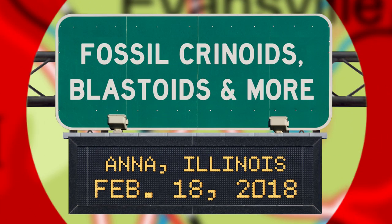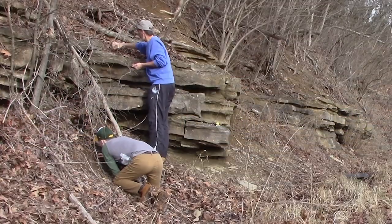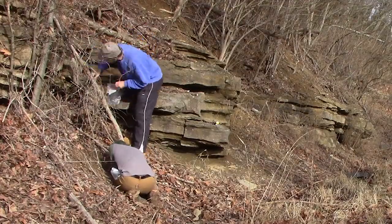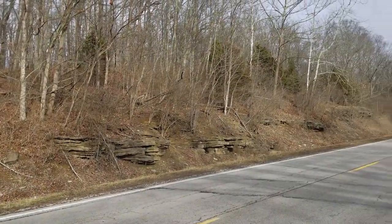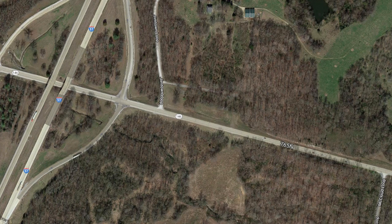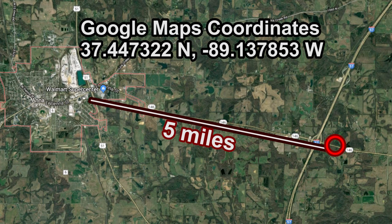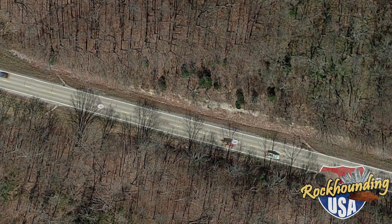Most rockhounds are accustomed to parking their vehicles then hiking hundreds of yards or even several miles to reach a fossil site. But today's collecting hot spot is a small road cut about 10 feet from the edge of the road. To reach this famous road cut, travel east about 1,500 feet from the intersection of Interstate 57 along Illinois 146. This site is almost exactly five miles east of Anna, Illinois. About 100 yards of fossil bearing limestone is eroding on both the northern and southern side of Illinois 146, but the northern face seems to consistently yield the best treasures.